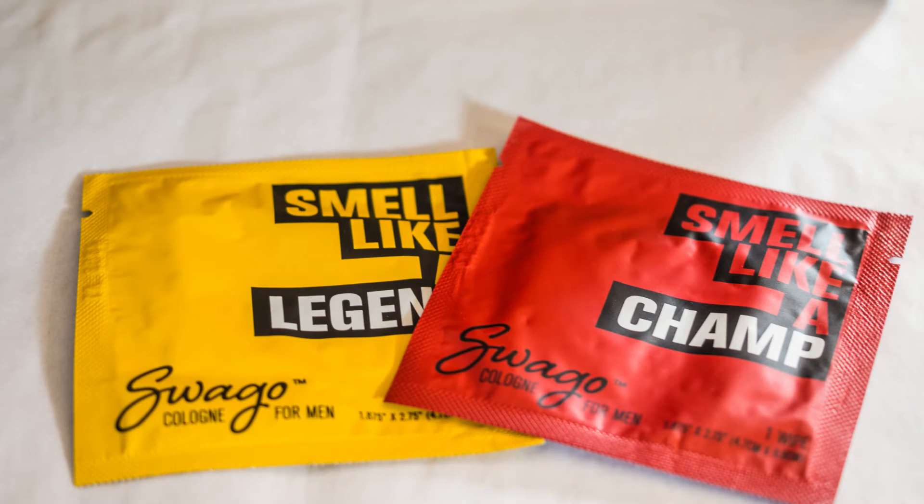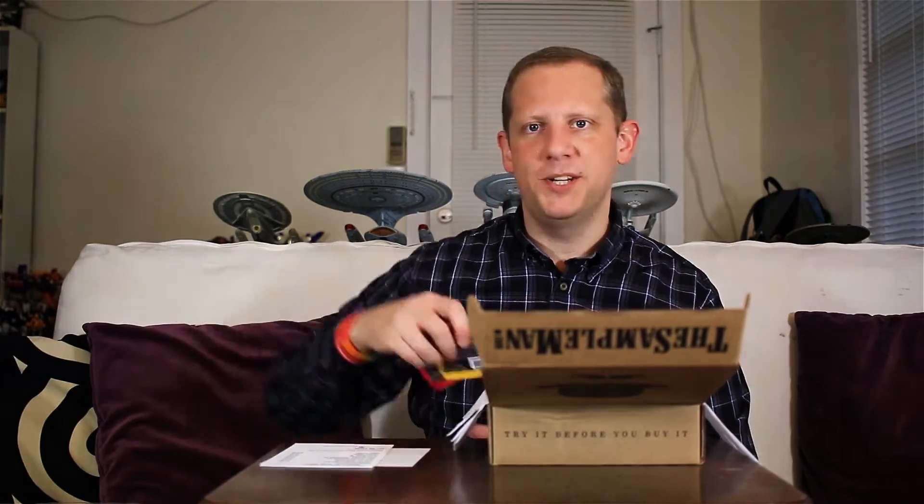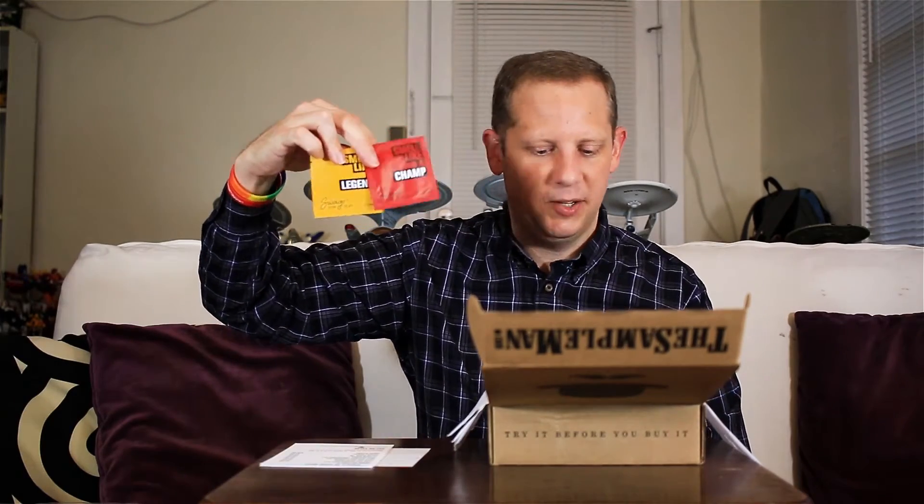Next we have a series of cologne wipes from Swago Cologne for Men — one that says "smell like a legend" and the other "smell like a champ." These are cologne-infused towelettes. Instructions say: remove, wipe, unfold, shake twice, place on neck, wrists, and other desired swag zones. Swago is out of Miami, Florida, just south of here. They valued the swag wipes at $3, so about $1.50 a piece.